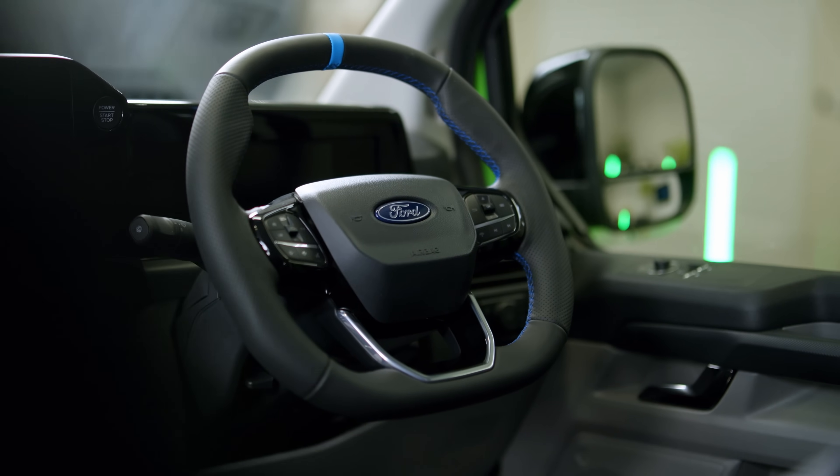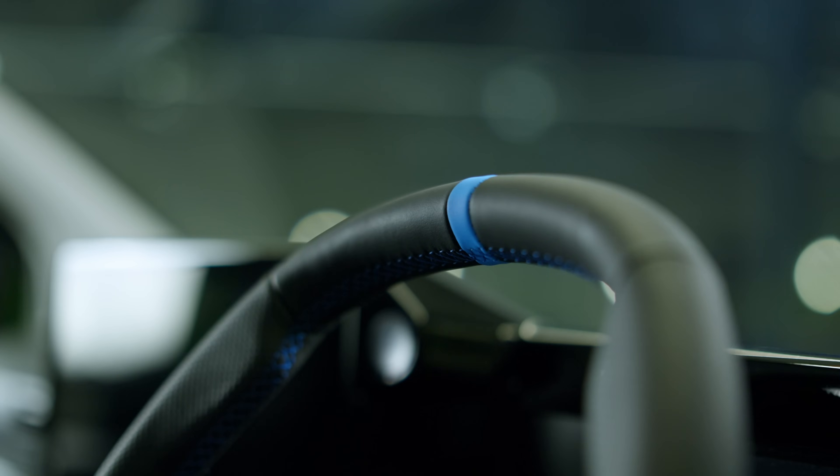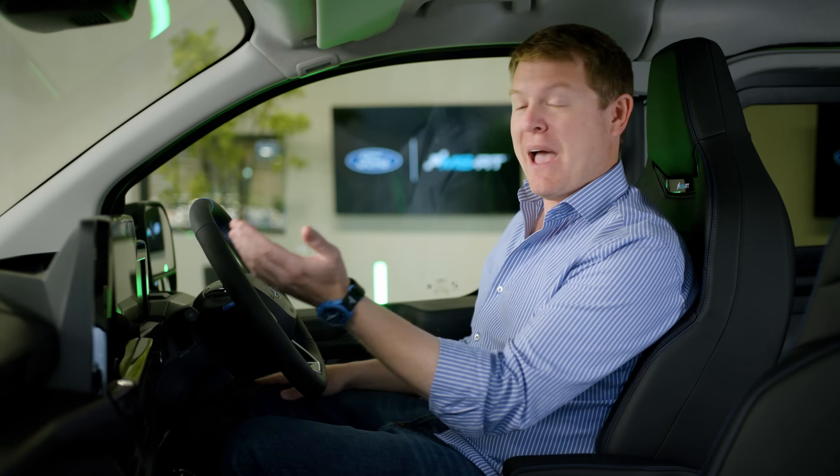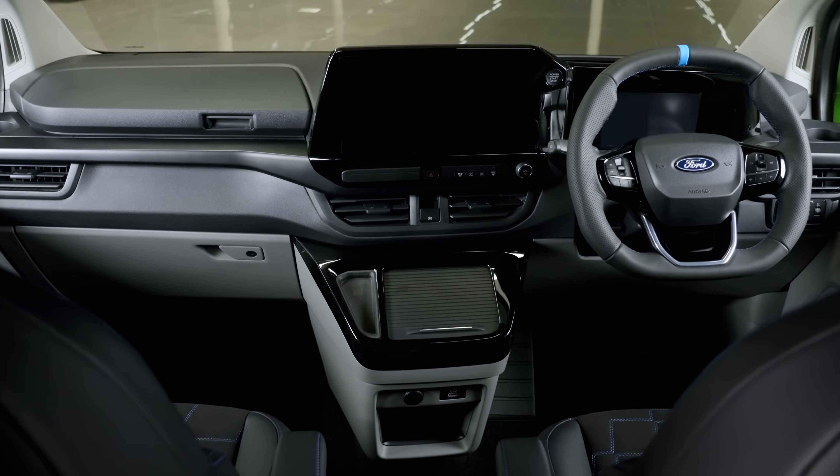There's an all-new ergonomic heated sports steering wheel featuring a 12 o'clock marker and contrast stitching in matching blue. There's also a 13-inch touchscreen offering wireless Apple CarPlay and Android Auto.